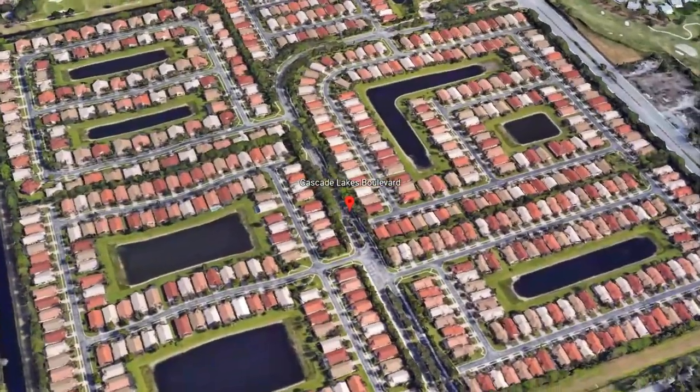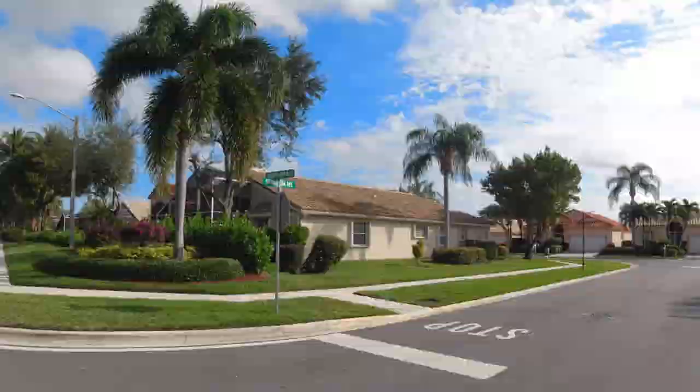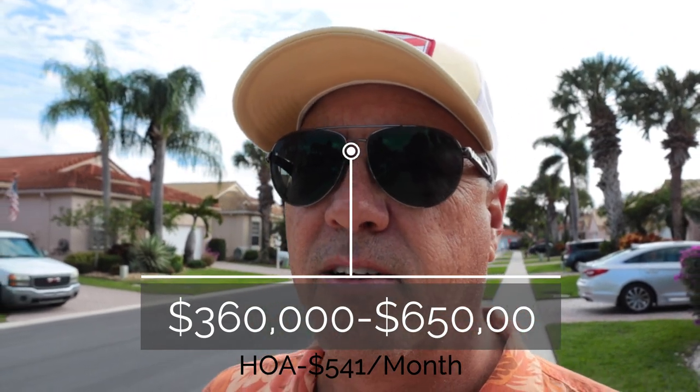We are at our second community — Cascade Lakes — located just a little bit west of Leisureville off Military Road and just south of Wolbright Road. This is a really nice 55-plus community with a beautiful gated entrance where they always check who's coming to visit. Homes here are priced starting around $360,000 all the way up to $650,000. The HOA for this community is only $541 a month, and you get so much for that — gated entrance with manned security and a fantastic clubhouse.